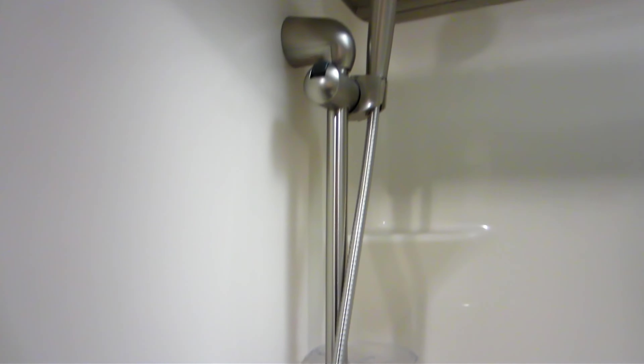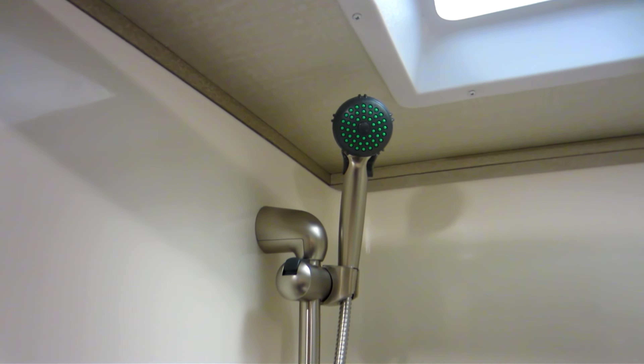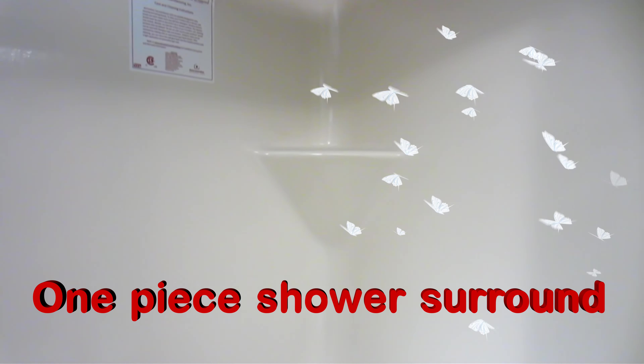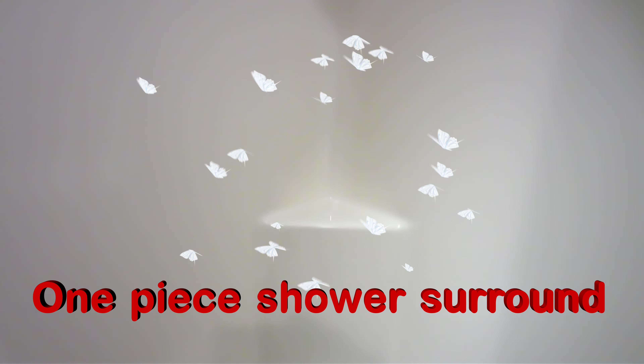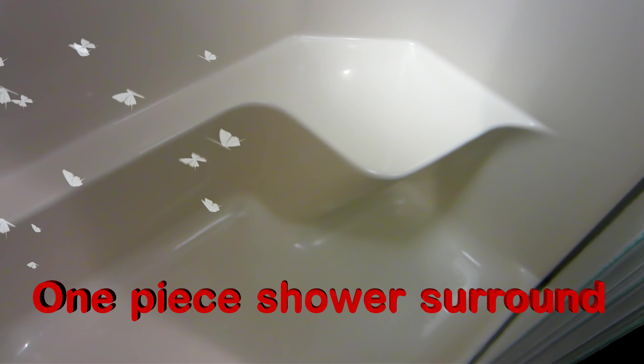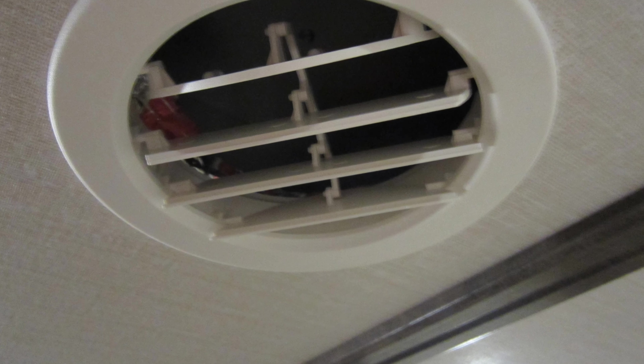The 2017 Grand Design Solitude 360 RL features a one-piece shower surround — very nice. It has two little areas where you can put your shampoos in a special little spot, so you can sit down and shower in peace.